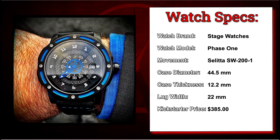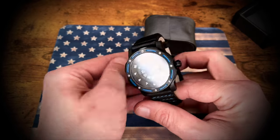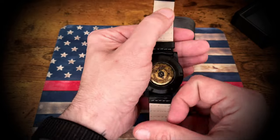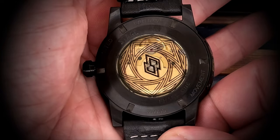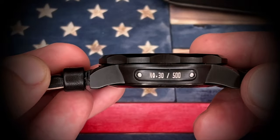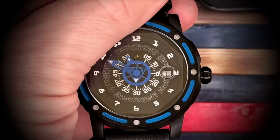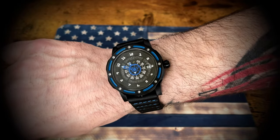That brings us to the Phase 1 from Stage Watches with the Swiss Selita SW200 movement. This guy came in at about $385 shipped. This watch gets a lot of wrist time — I do actually wear this one to work quite a bit. I wear a lot of blue in my day-to-day life, so the blue complementing the stitching and the dial and crown just fits really well. Very comfortable watch. I'm not sure if this company is still in business — I think a few of these companies are no longer in business. But there weren't a whole lot of these made, so you don't see many floating around in the watch groups. I'm still glad to have it in my collection.